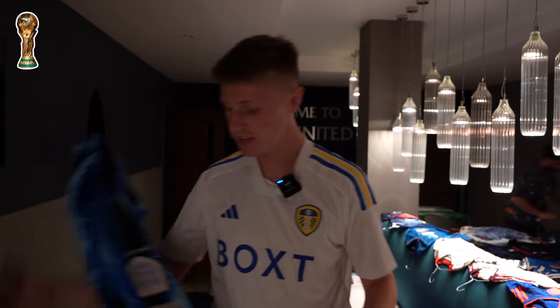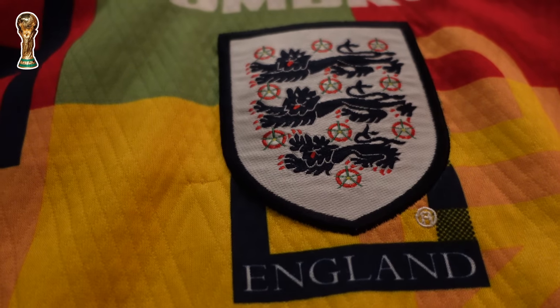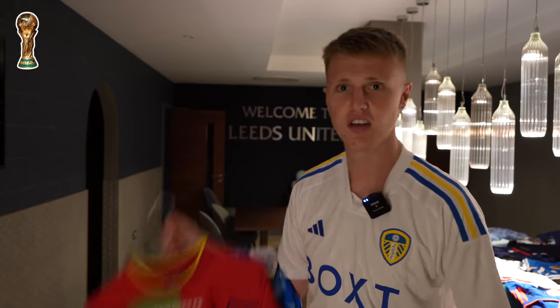Hello from the Elland Road Directors' Lounge. Let's do the international shirts, starting with England's Euro 1996 goalkeeper shirt. It is just a stupendous delicacy — it's like jelly beans. I tried them once for a BBC thing and I feel like it was a prank.